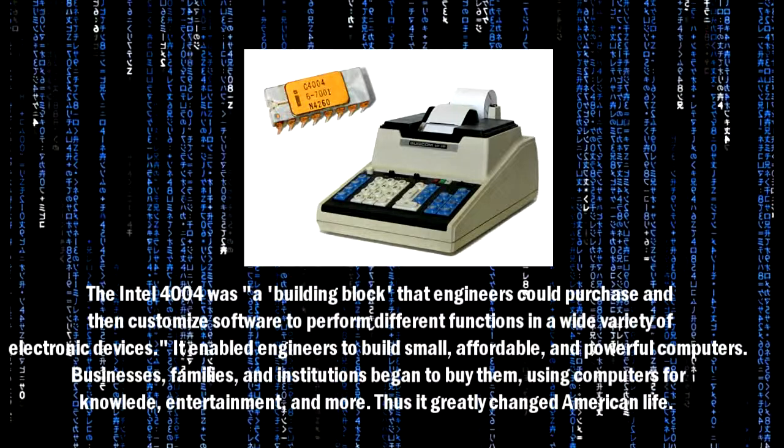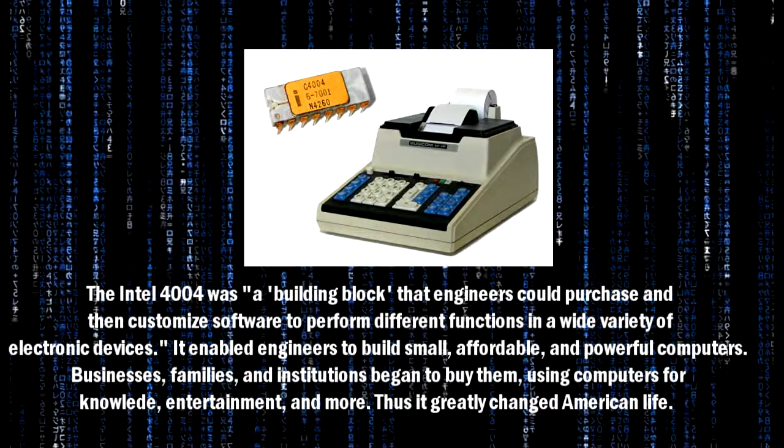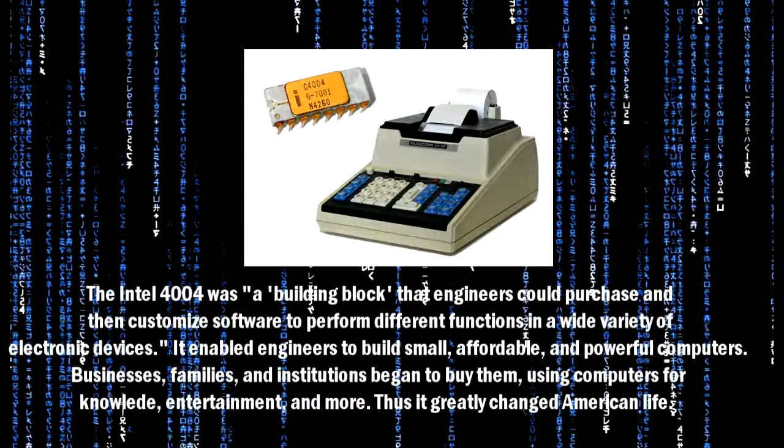Businesses, families, and institutions began to buy them, using computers for knowledge, entertainment, and more.